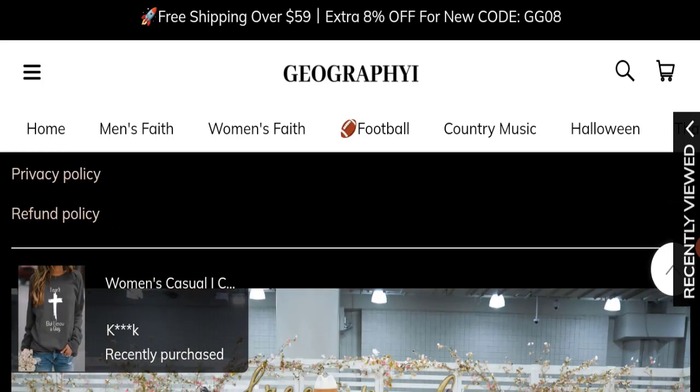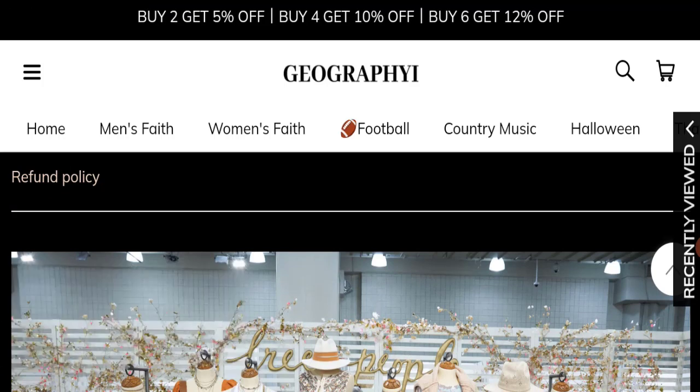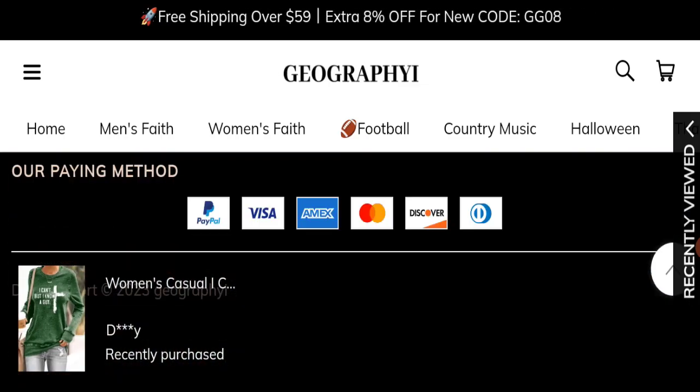Regarding social media presence, we found that this website is not active on any social media platform, which is a very negative sign. Next, we will check the return and refund policy.